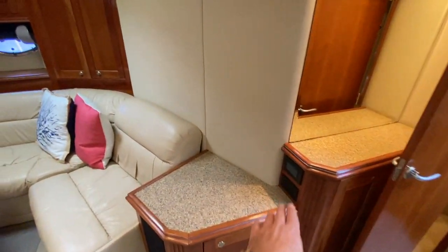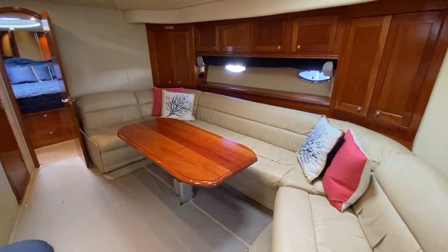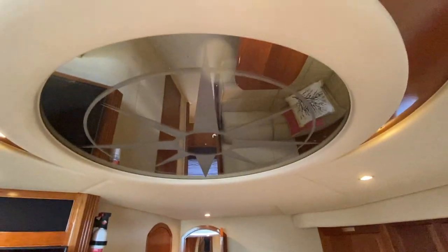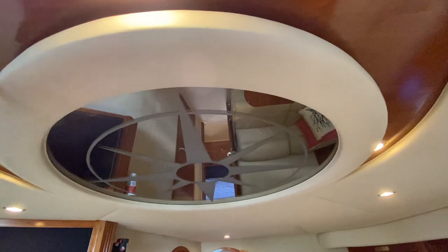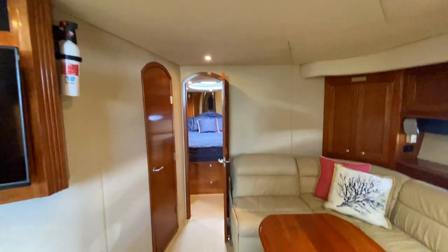We have controls here to lower the table and bring out the lounge — quite versatile. I have pictures of that in the listing. Looking overhead, I love the attention to detail — they've done this nautical star in the mirror. It's really a beautiful touch.